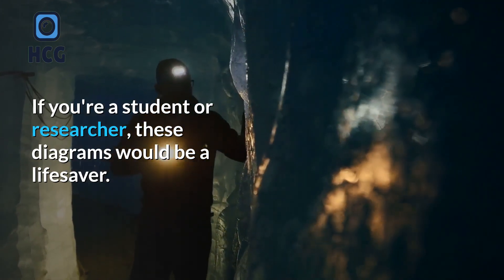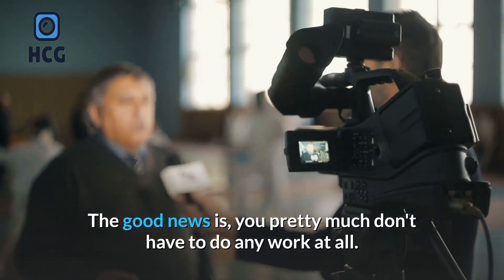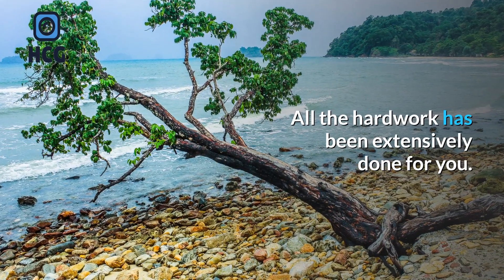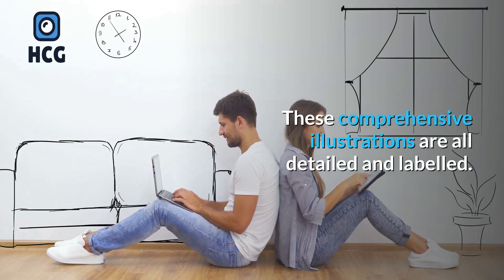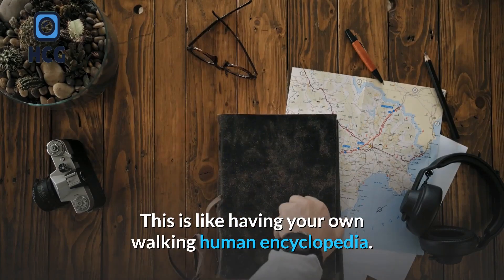If you're a student or researcher, these diagrams would be a lifesaver. The good news is you pretty much don't have to do any work at all — all the hard work has been extensively done for you. These comprehensive illustrations are all detailed and labeled. This is like having your own walking human encyclopedia.